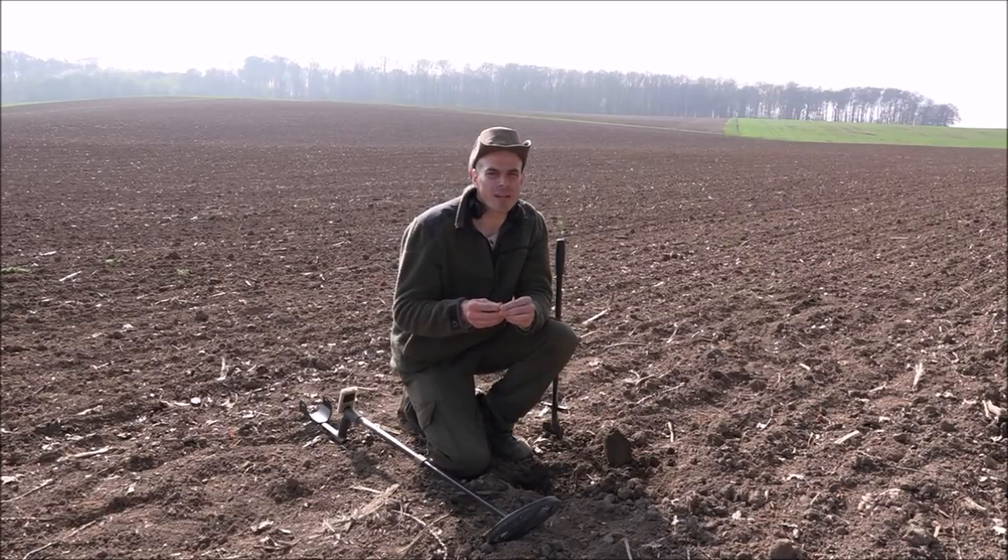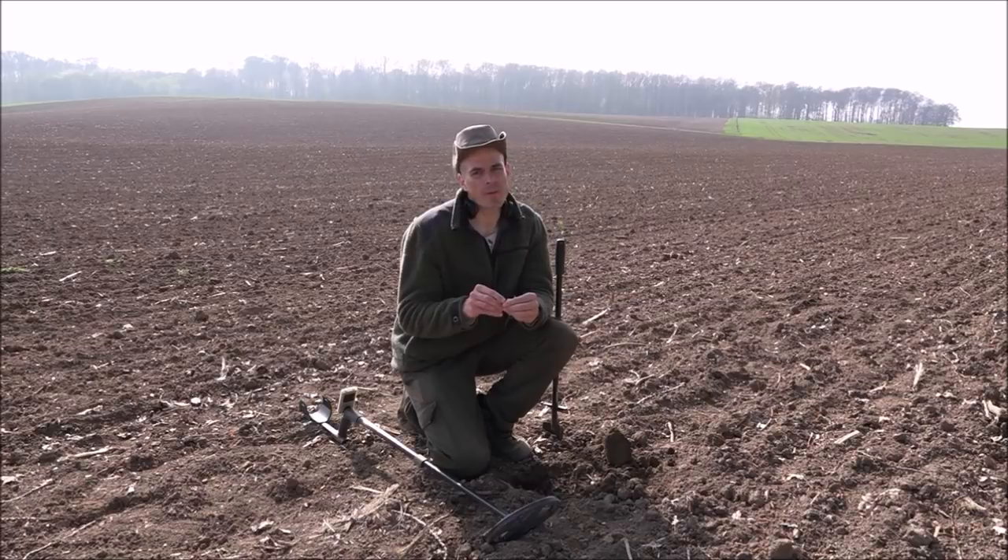Hello everybody, welcome back on my channel. Thank you for tuning in. Today is an exciting day for me. I'm detecting a new field. This field here is close to the field where I found the ancient cloak pinhead, the dagger, pommel and the gun part. I'm hoping for similar finds here — that would be great.